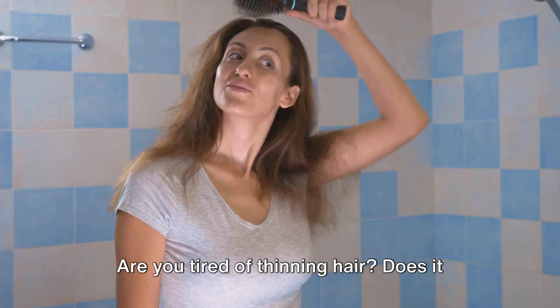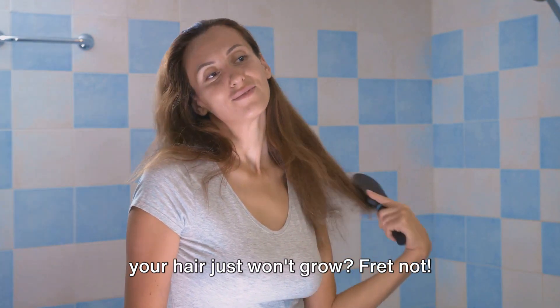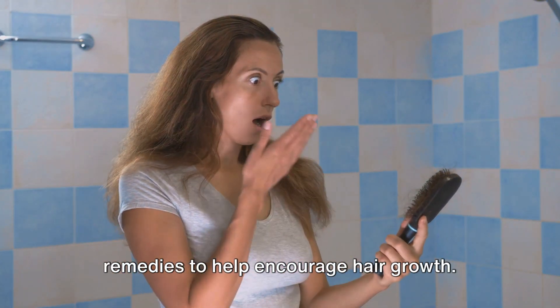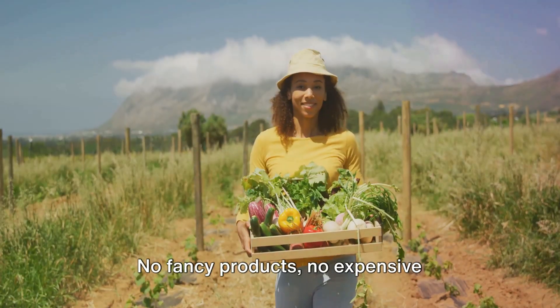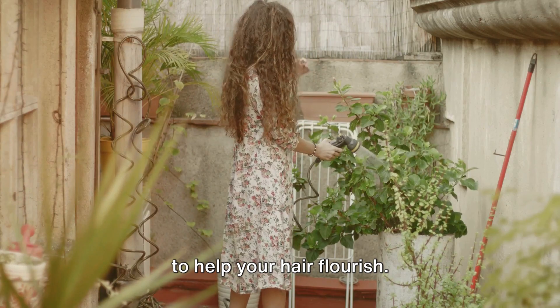Are you tired of thinning hair? Does it seem like no matter what product you try, your hair just won't grow? Fret not! Today we delve into the world of natural remedies to help encourage hair growth. No fancy products, no expensive treatments, just simple, natural solutions to help your hair flourish.